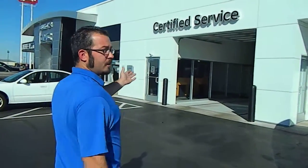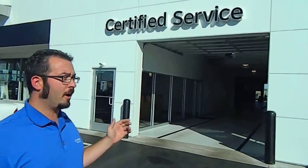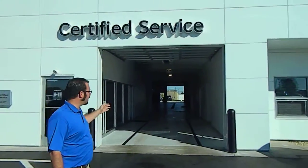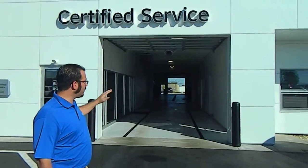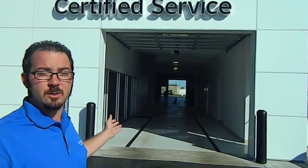As you can see over here, this is our big garage door. When it's nice outside, go ahead and just pull right in. If it's cold, raining, or snow with the doors down, just go ahead and pull up to the door, honk your horn, and we'll open the door for you.